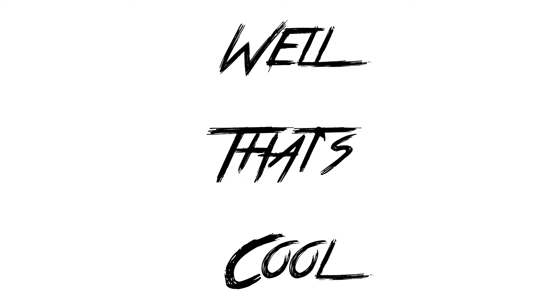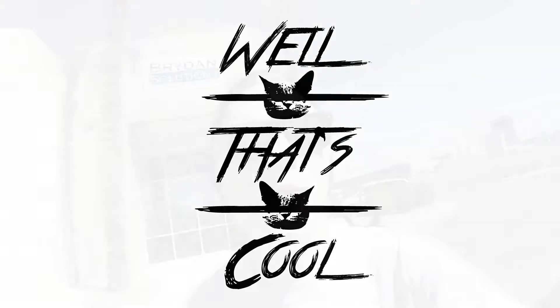Hey everybody, this is Austin Anderson and you are watching Well That's Cool. We are at Dig This Las Vegas and as you can see behind me, it looks like just a random dirt lot with big construction equipment, but actually it is a big boy sandbox. So let's go check this out.